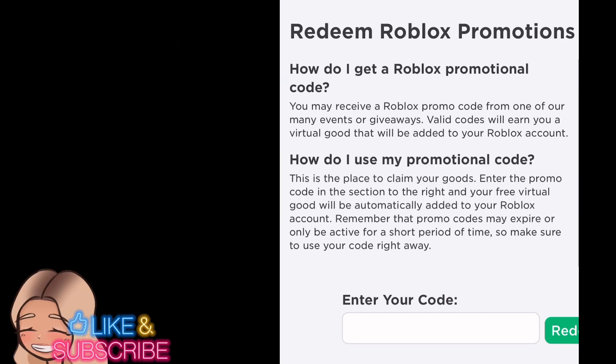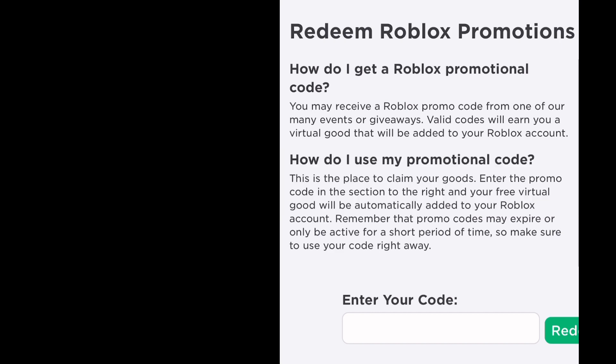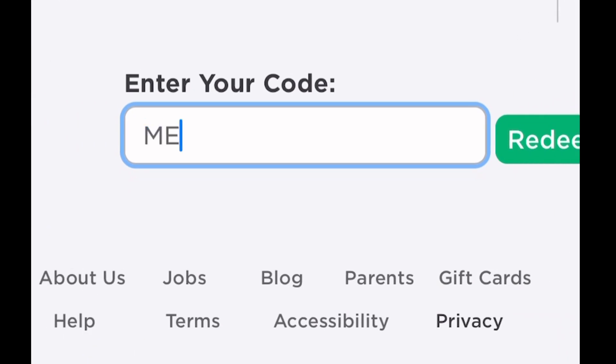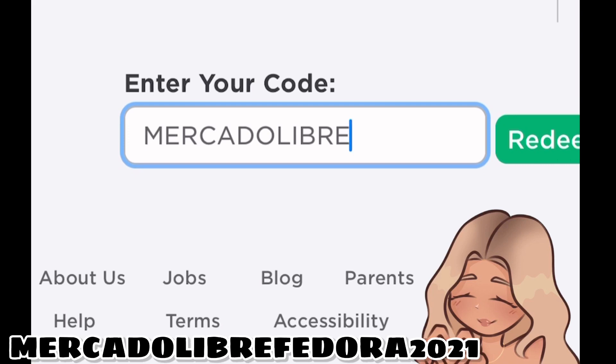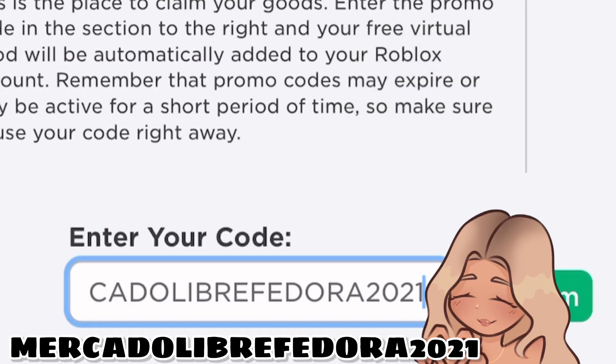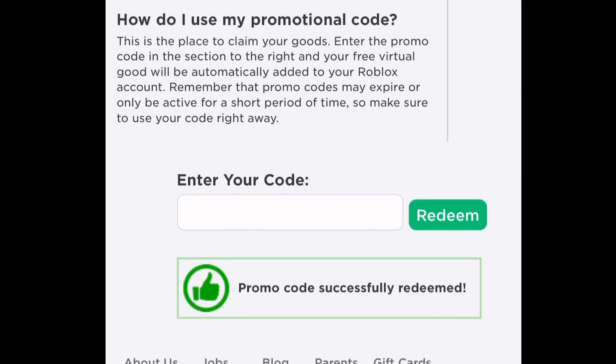Hey guys! If you want a free item, head on over to roblox.com/promo codes and you're going to enter this code for a new free item. Here it is: MERCADOLIBRE Fedora 2021.